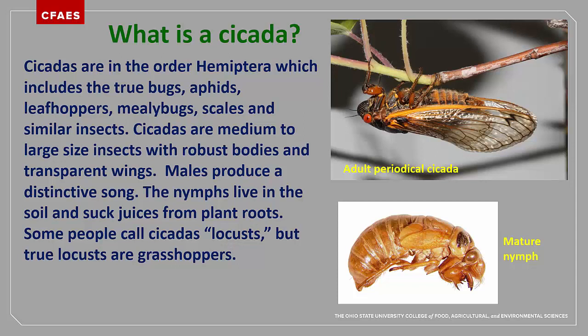So what is a cicada? Cicadas are relatively large insects that are closely related to other true bugs and bug-like insects. From the side, cicadas will look a bit like a giant aphid or a leafhopper. They have sucking mouthparts that arise between the front pair of legs. Males have a paired organ, the tymbals, which are used to produce their distinctive songs.